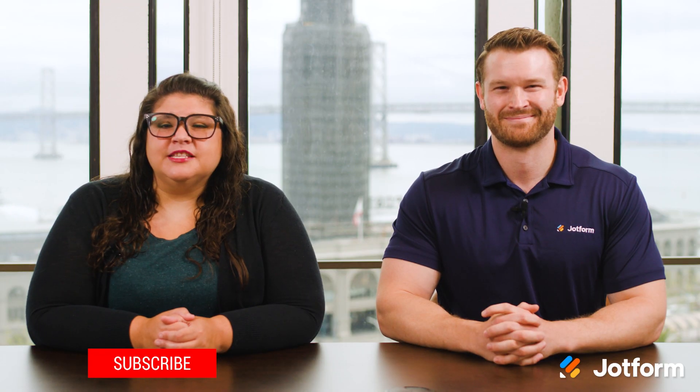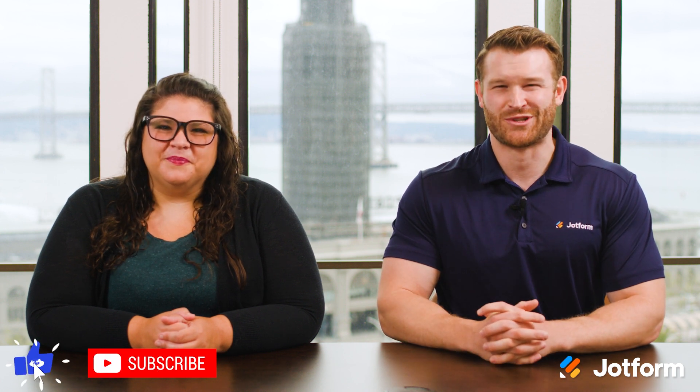That's all for now. Be sure to like and subscribe for more updates from JotForm. We'll see you next time.